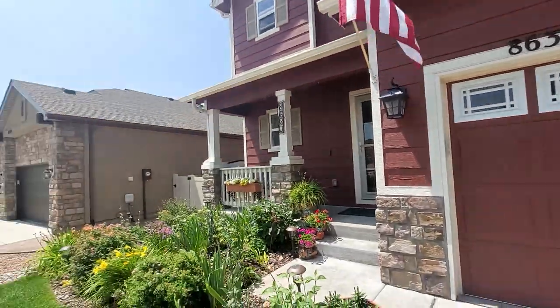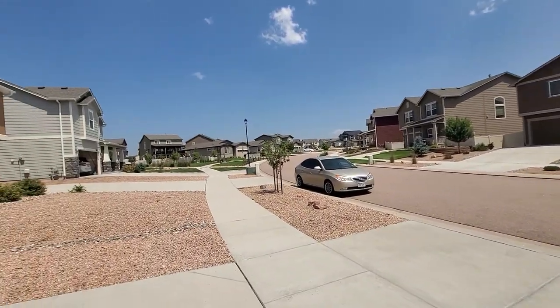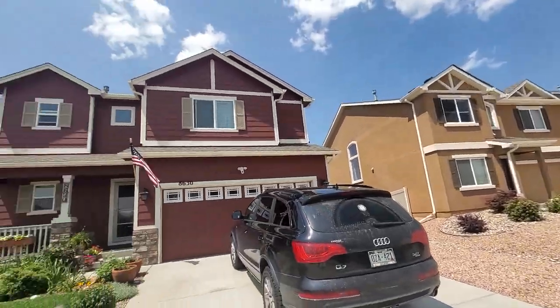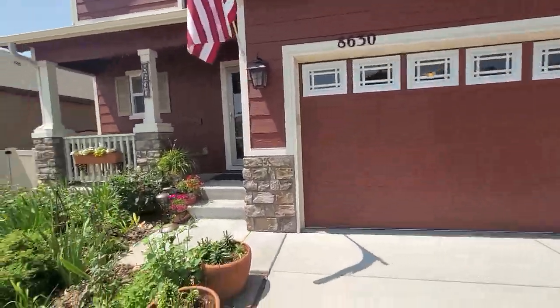I'm at 8630 Dry Needle. This area is called Forest Meadows — great neighborhood. There's a small HOA fee, but you've got a park right there, and you'll see behind the house there's a park as well. Great curb appeal, and it's 8630 Dry Needle.